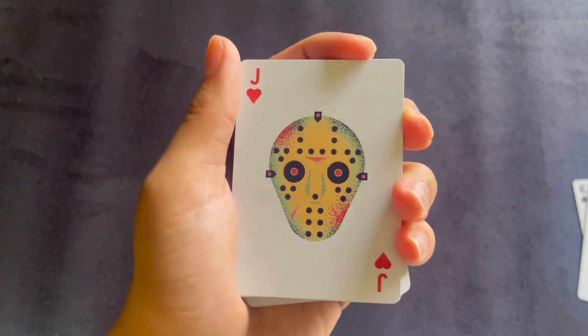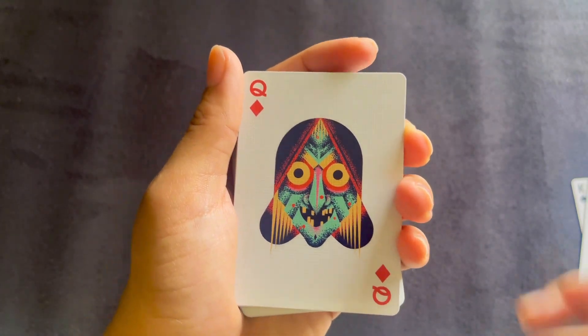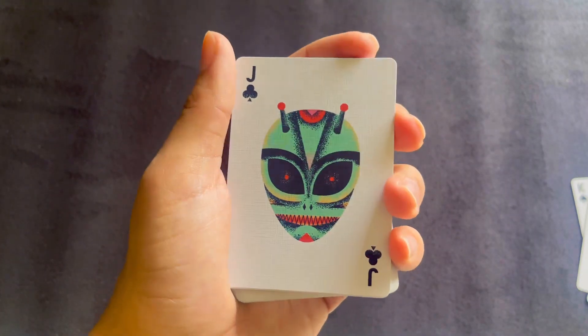They even put it on a J for you — this is Jason Voorhees. This is a classic witch. This is the devil.